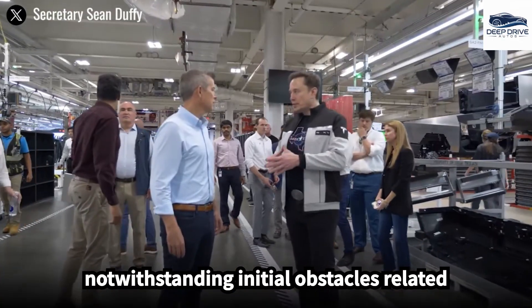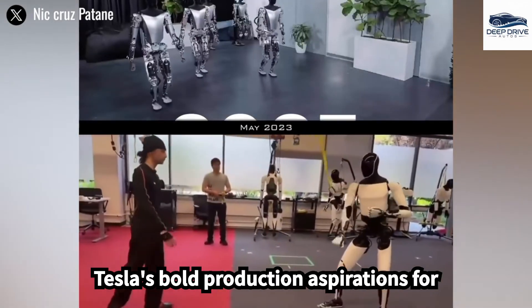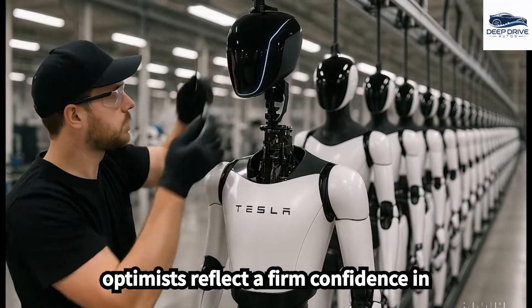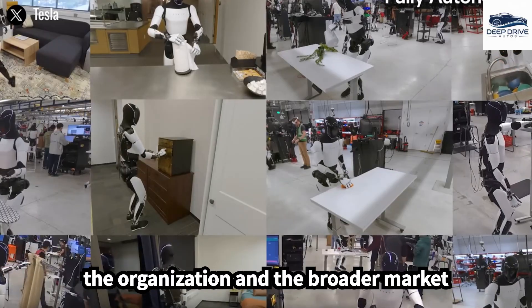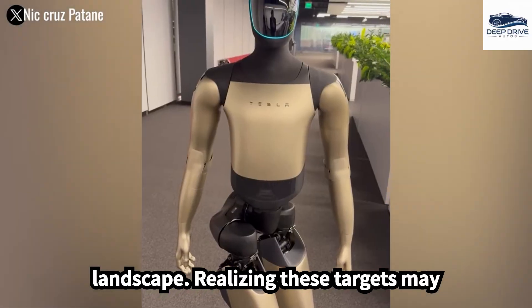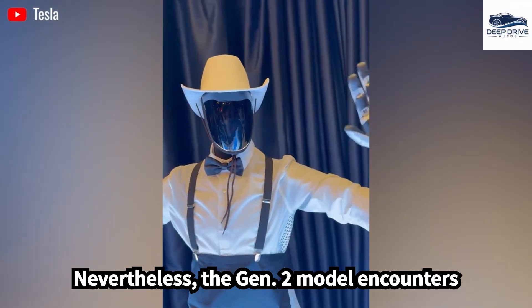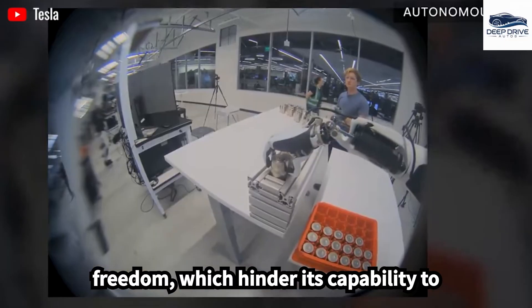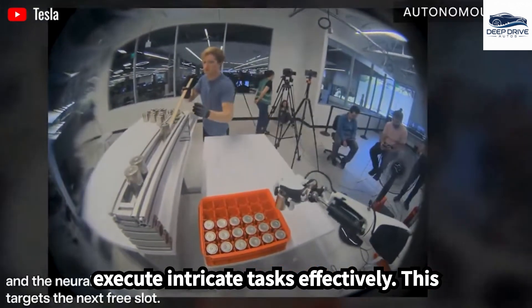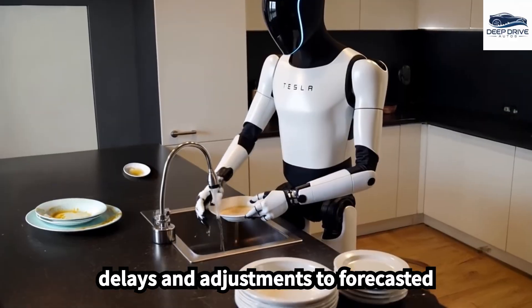Notwithstanding initial obstacles related to hardware limitations and battery life, Tesla's bold production aspirations for Optimus reflect a firm confidence in the robot's prospective impact on both the organization and the broader market landscape. Nevertheless, the Gen 2 model encounters difficulties due to restricted degrees of freedom, which hinder its capability to execute intricate tasks effectively. This limitation has resulted in production delays and adjustments to forecasted targets.